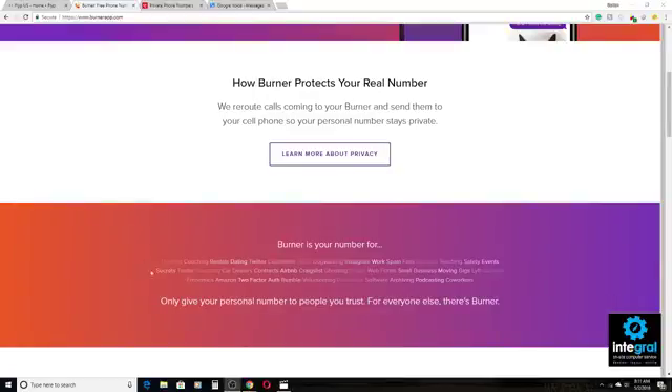Here are some examples of what you could use your Burner number — or even Flip — for: dating, rentals, car dealers, Airbnb, ghosting people you don't want to hear from, volunteering, you name it. And like I said, you can set it up for two-step authentication as well. The whole purpose of these numbers is that you want to use them in situations where you don't want to give out your private number.